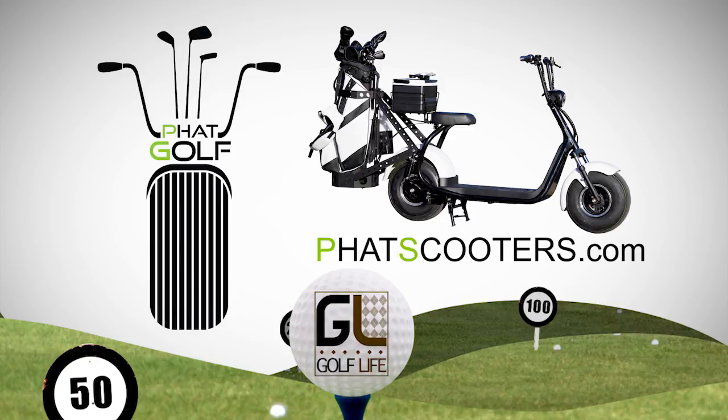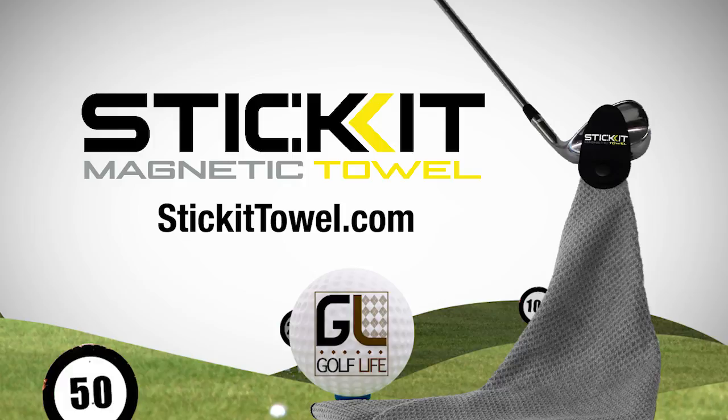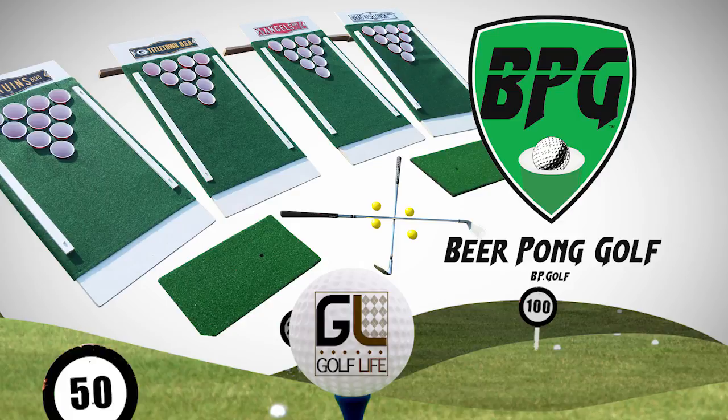Welcome back to Golf Life, your golf lifestyle show. Sponsored by Fat Scooters — the all-electric modern scooter coming to a course near you at fatscooters.com — and by Stick It, the innovative magnetic towel and range finder strap available at stickittowel.com, and by Beer Pong Golf — get your customized golf game for your next party or event at BP.GOLF.